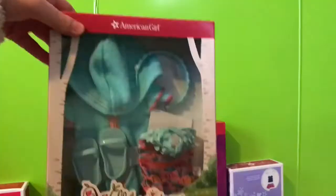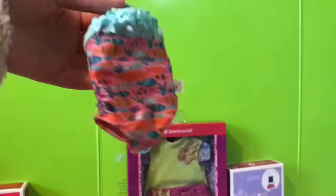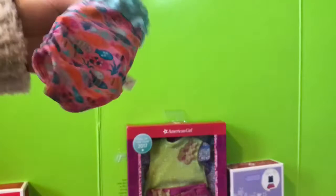The next thing I got was the fun fish swimsuit and cover-up. This is a really fun set. I'm really excited to put this on Camille, the swimmer in the Welly Wishes collection, when the time is right.